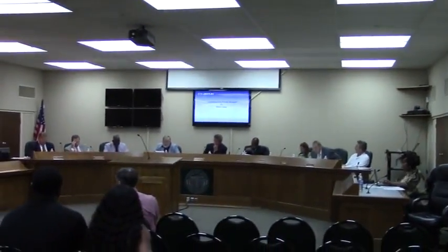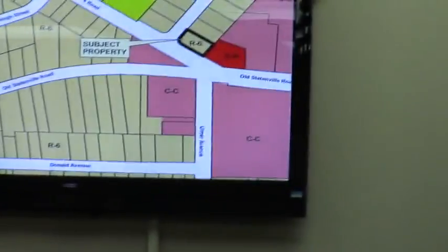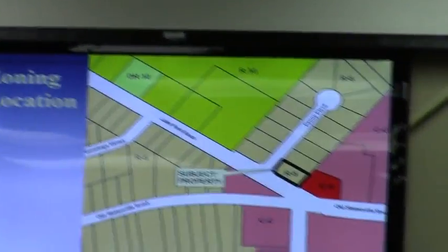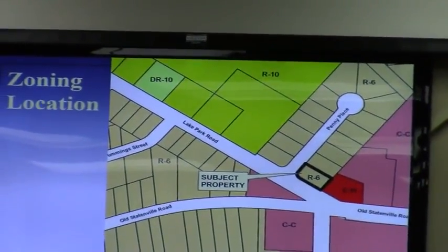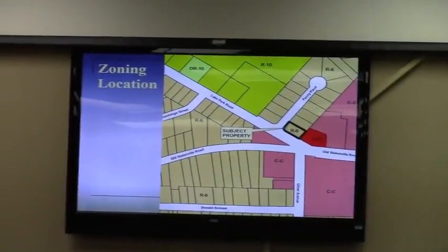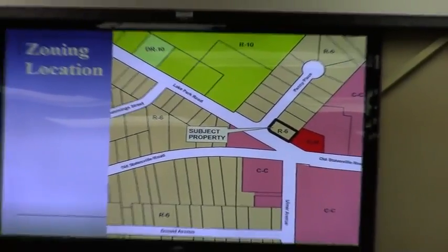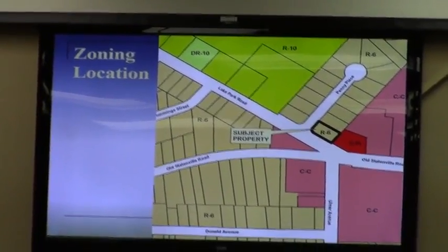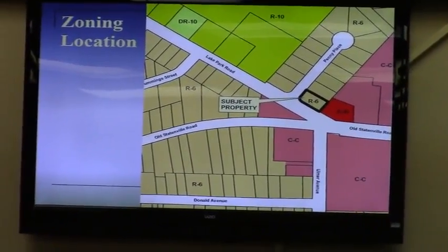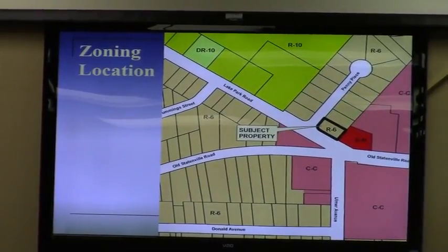This is a conditional use permit request by Mike Dunn for property located at 801 Penny Place. As you see on the map on the screen and in the packets, the zoning is R6. It is a vacant lot. The applicant is proposing to place a mobile home on this lot. As you can recall from previous similar requests, freestanding mobile homes in the city of Valdosta are allowed on R6 properties with a conditional use approval, subject to certain standards. There's a whole listing of those included in your packet. They have some double-wides, which is the main consideration, but that also includes a pitched roof and some other features to make the home more attractive.